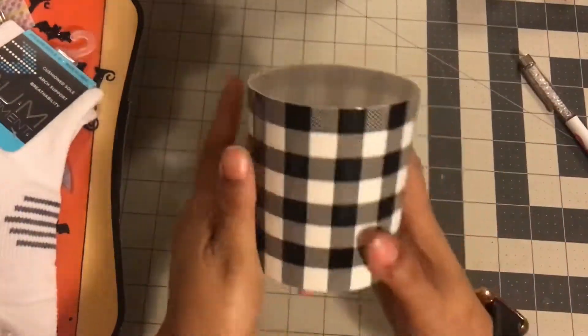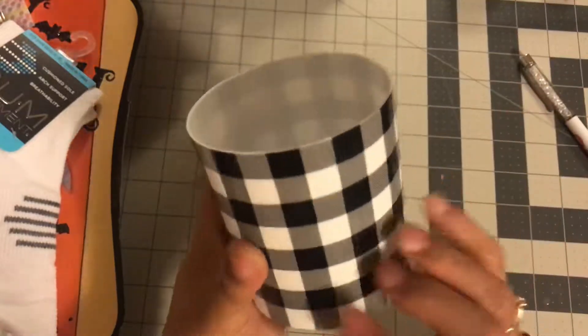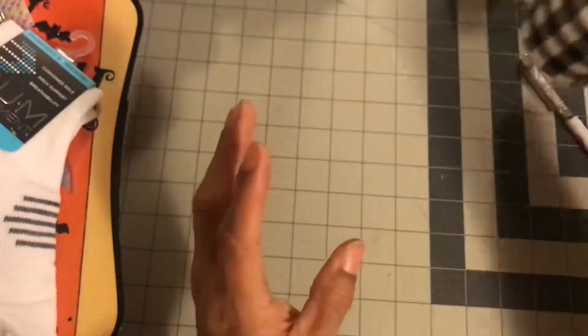I also got this little container and I'm going to put this in my Disney room.